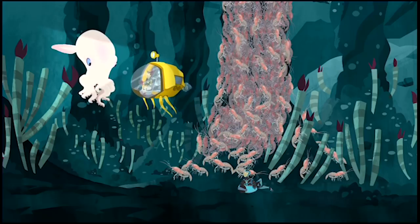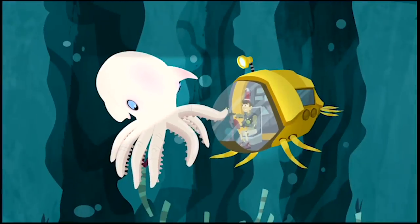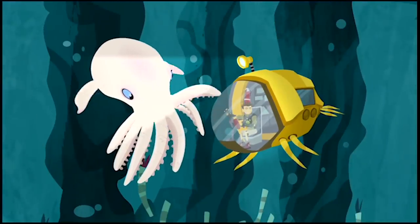Popo, you led us right to the start of a new underwater food chain! Thanks for showing us your world!